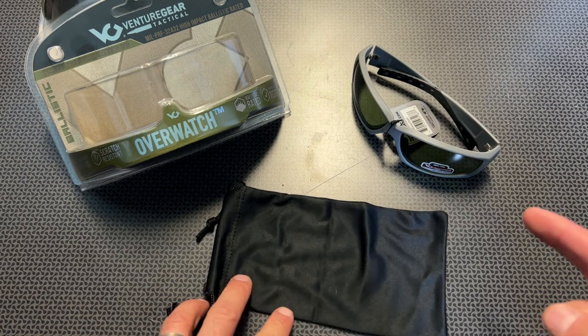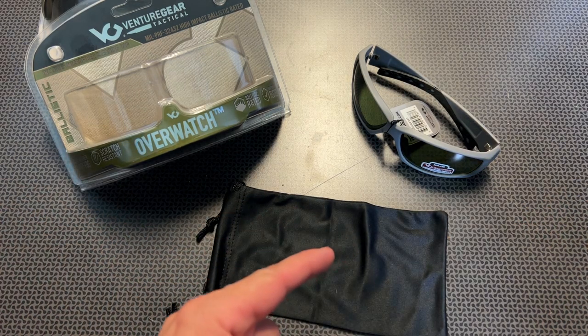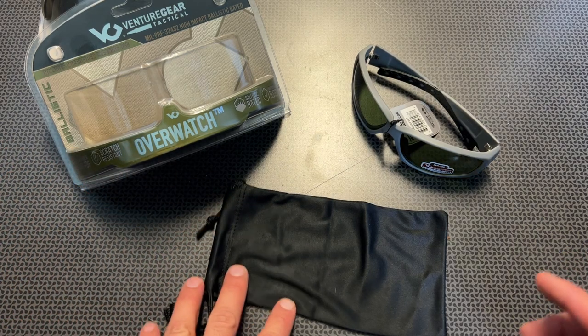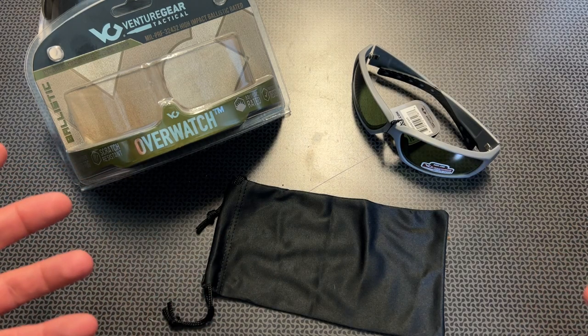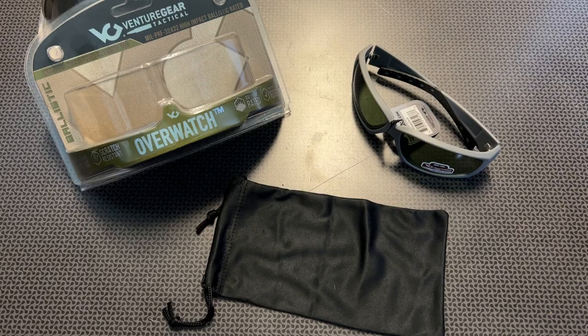We're actually going to take them down to the range and shoot them with a 12 gauge shotgun. I've already got one pair in my car that I've been carrying around and really fell in love with, and then I've got another pair we're going to take down to the range. So let's shoot it and see what it does, then we'll come back and talk about the specs and features after we blast it with a 12 gauge.